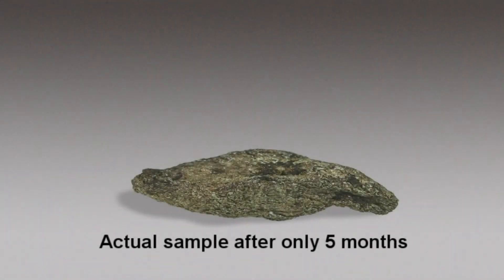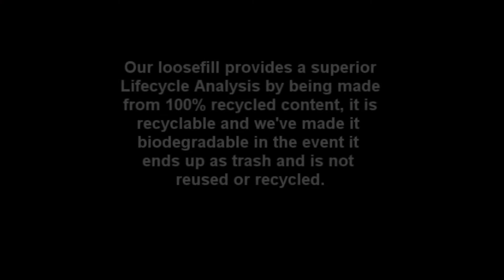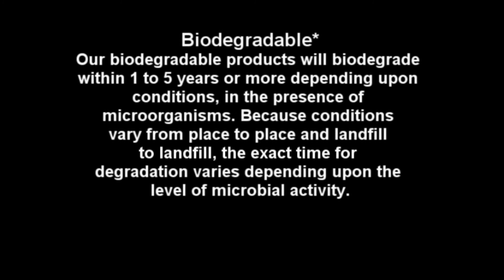Depending upon conditions, our biodegradable products will biodegrade within one to five years or more in the presence of microorganisms. Because conditions vary from place to place and landfill to landfill, the exact time for degradation varies depending upon the level of microbial activity. This eco-friendly product will biodegrade in aerobic (with air) and anaerobic (without air) conditions.